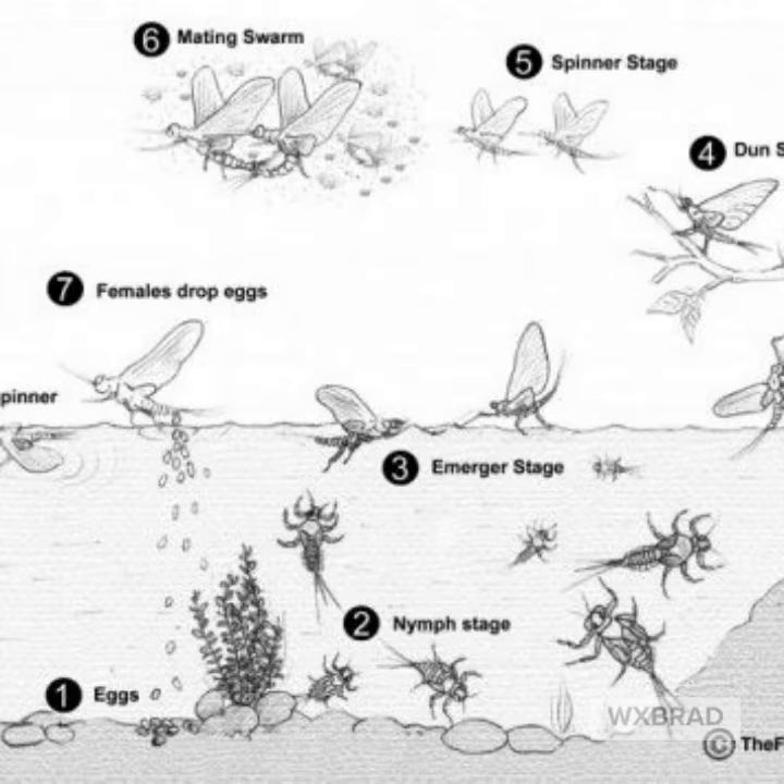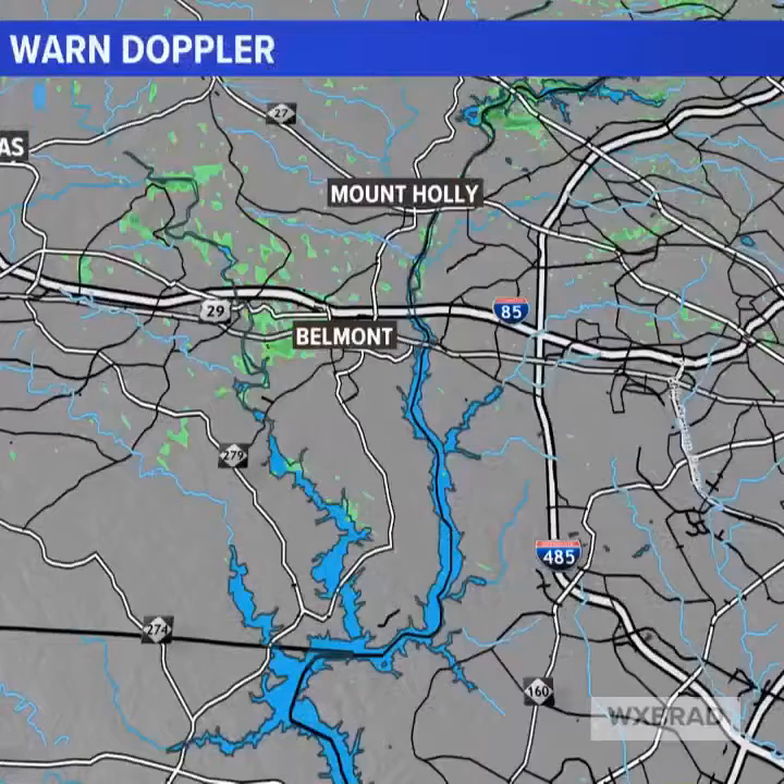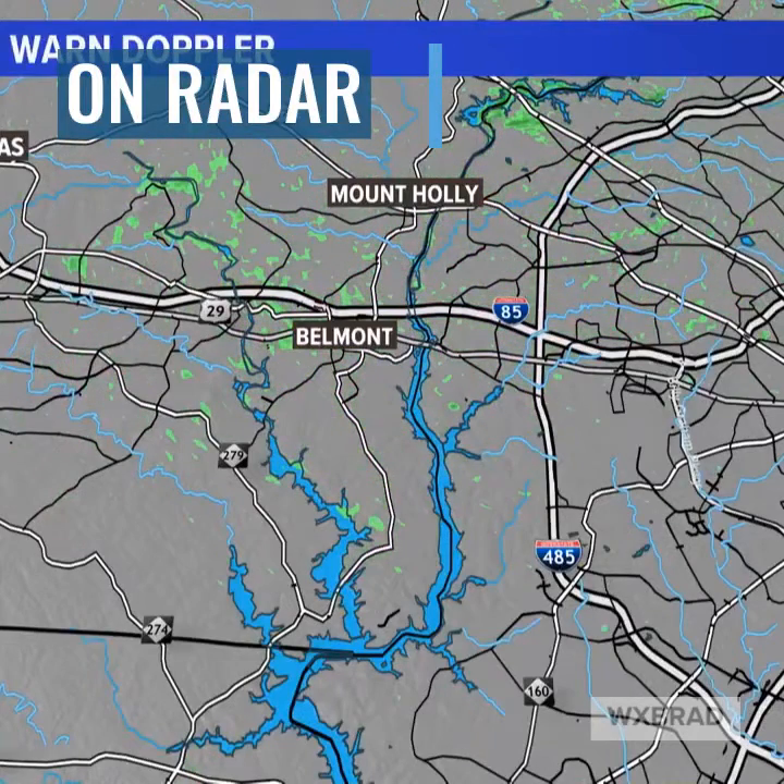Their life cycle revolves around the water — they are born in the water. And when they hatch, there could be hundreds of thousands, sometimes millions. When they hatch, you can see them by the hundreds of thousands, sometimes millions, on Doppler radar.